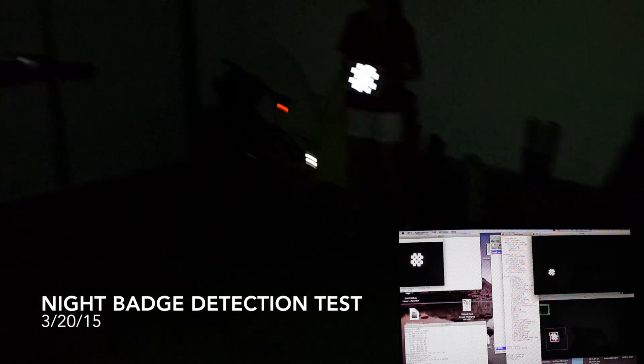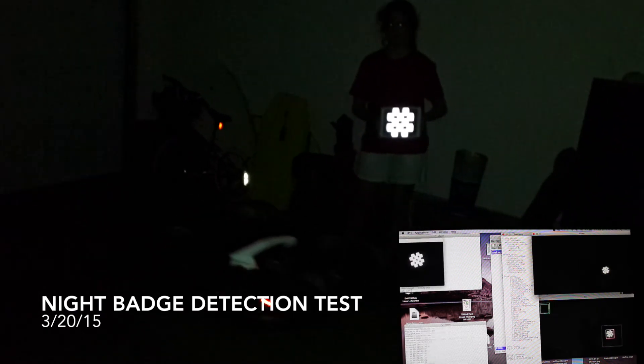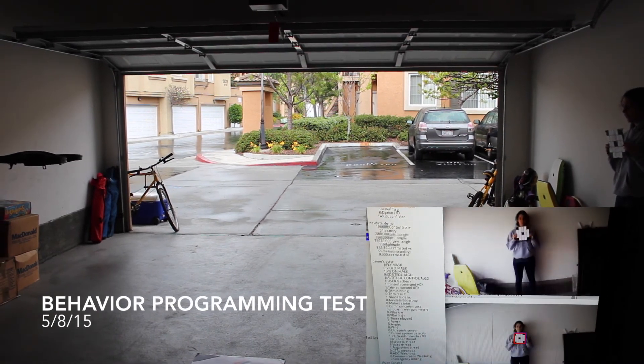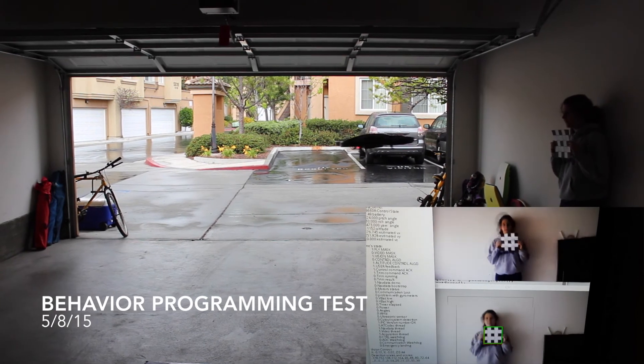In the next video, we will show an example of dynamic behavior programming. The user shows the drone two different badges, which program the drone in real-time to shoot video at two different distances. As the user alternates between the two badges, the drone reacts, flying closer or farther away.